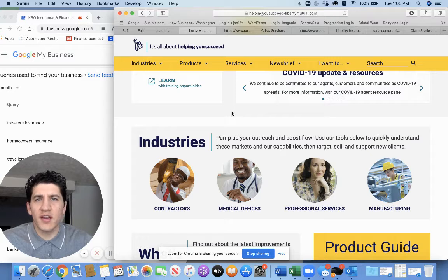Liberty Mutual is one of the top carriers that we work with on the commercial side, helping business owners across really all industries. I wanted to make a quick video today on monoline and cyber liability insurance, especially since a lot of people are working from home now and the amount of cyber crimes and the potential for cyber crimes is increasing.